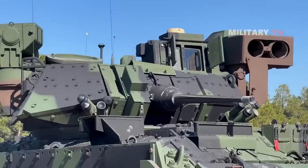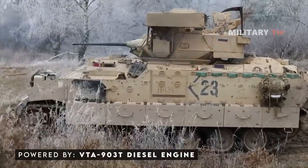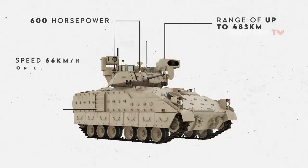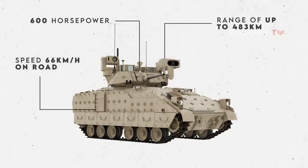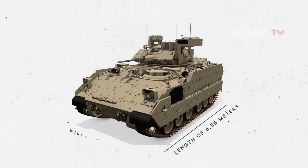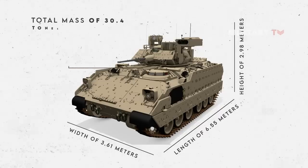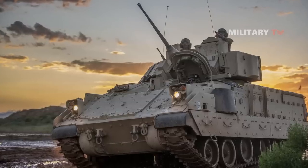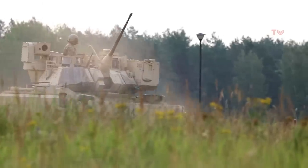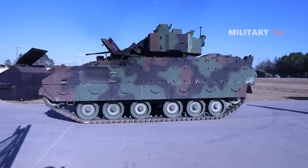In general, the Bradley vehicle is amphibious and is powered by a VTA-903T diesel engine from Cummins Engine Company of Columbus, Indiana. This engine produces 600 horsepower with a range of up to 483 kilometers and provides a maximum speed of 66 kilometers per hour on road and 7.2 kilometers per hour in water. With a length of 6.55 meters, width of 3.61 meters, height of 2.98 meters, and total mass of 30.4 tonnes, the vehicle is also equipped with a HMPT-500 hydromechanical transmission from Combat Propulsion Systems. Thus, the Bradley, developed to replace the M113 series of armored personnel carriers, is more powerful and faster than its predecessor.